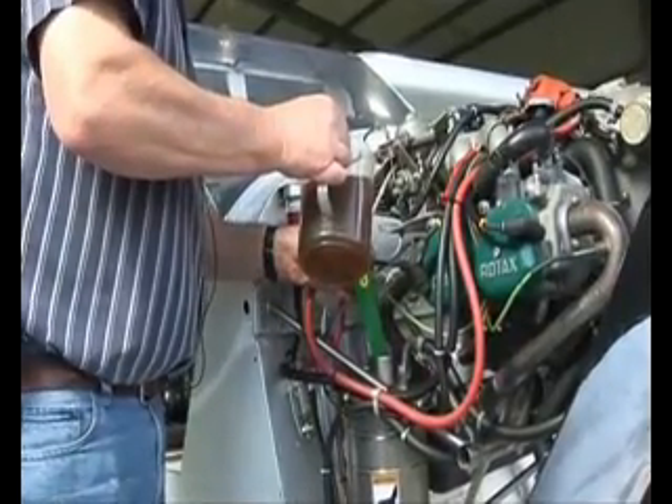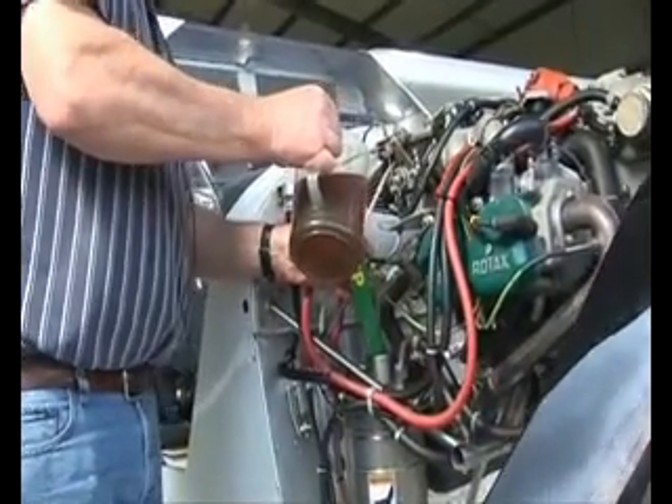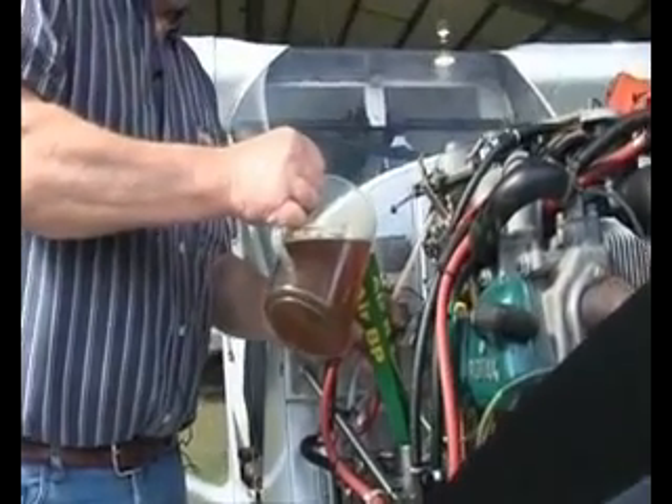Then you have to budget for oil and filter changes every 50 hours. That probably adds another dollar or so to the hourly running cost.